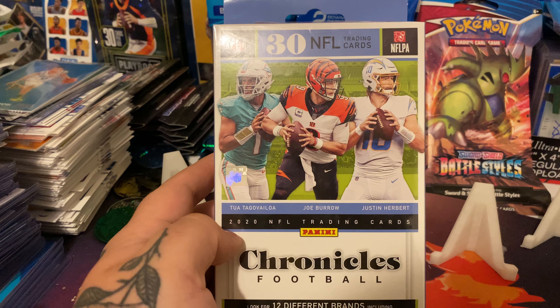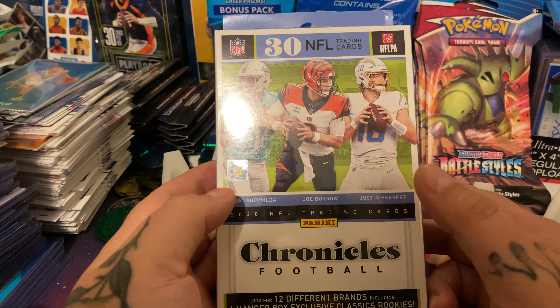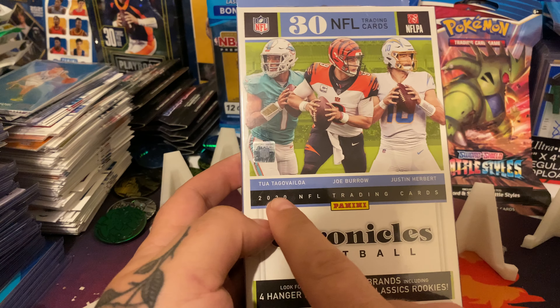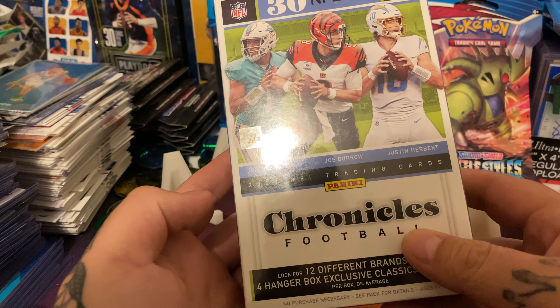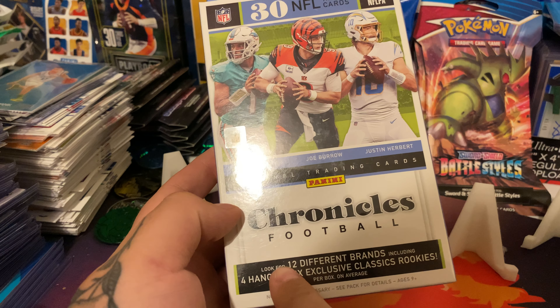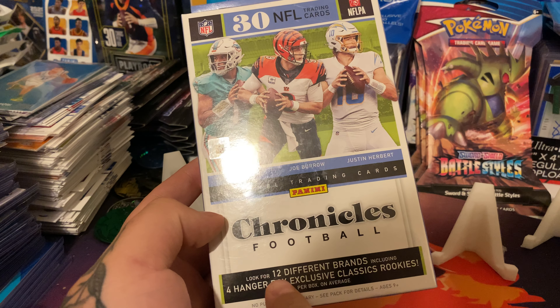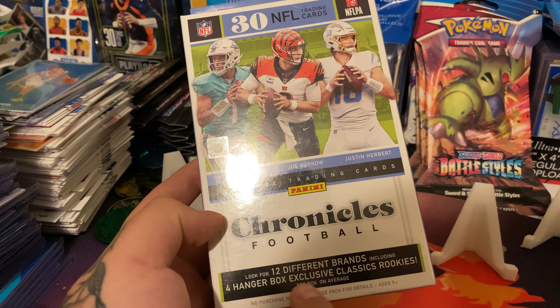What up, y'all? Tonight we're doing the 2020 Chronicles football hanger - the Burrow-Herbert class. Not a much better class. And this is my favorite part about Chronicles: look for 12 different brands, including four hangerbox exclusive Classics rookies.